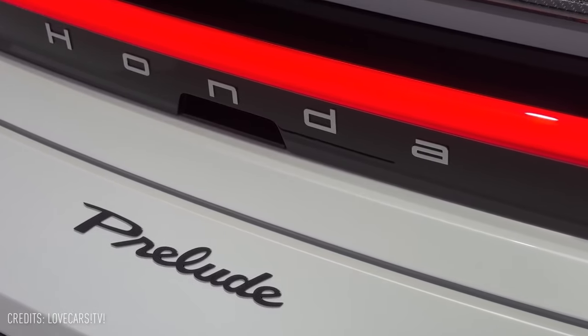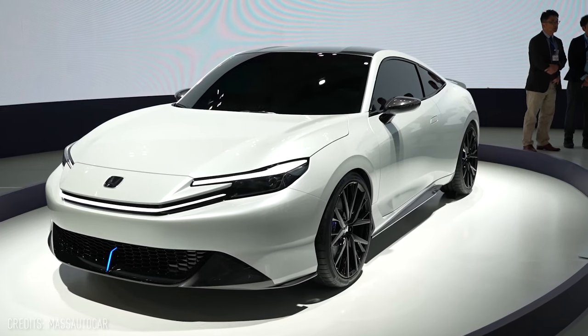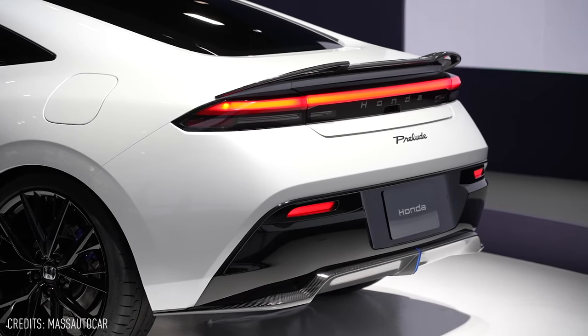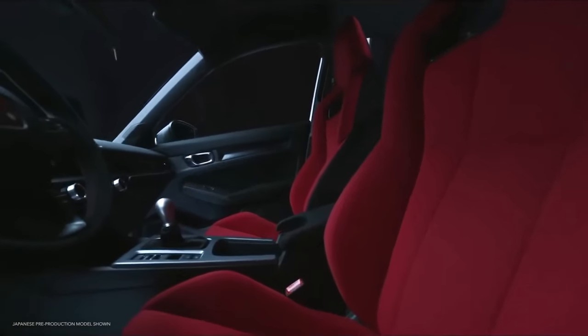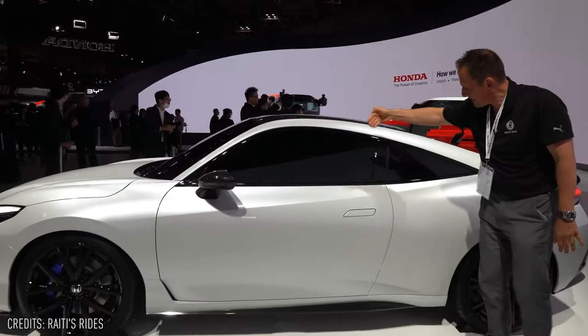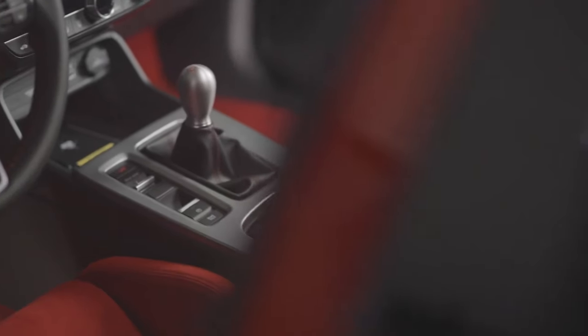Honda's booth at the Japan Mobility Show was graced by the presence of the revived Prelude, and it's safe to say that this car has exceeded all expectations. As we delve into this concept model, it's clear that Honda has created a highly refined and market-ready vehicle, defying our wildest dreams.